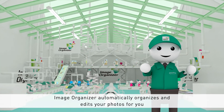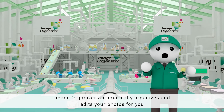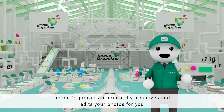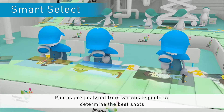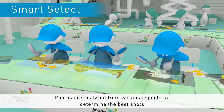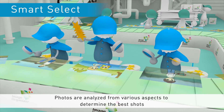Image Organiser technology from Fujifilm automatically organises and edits high volumes of photos for you. Image Organiser's photo selection experts first analyse your photos one by one to determine the best shots based on focus, brightness, composition and other criteria.